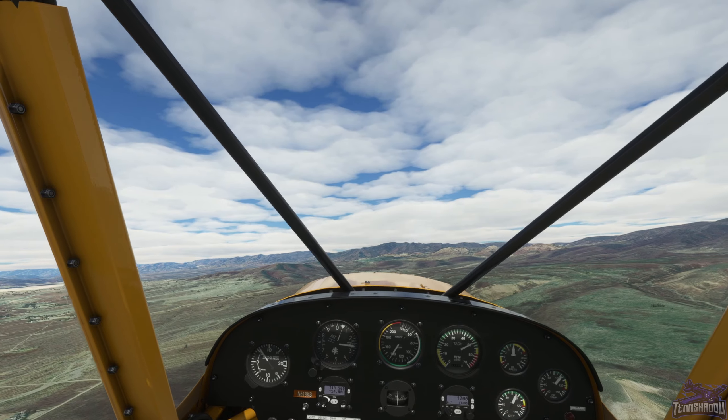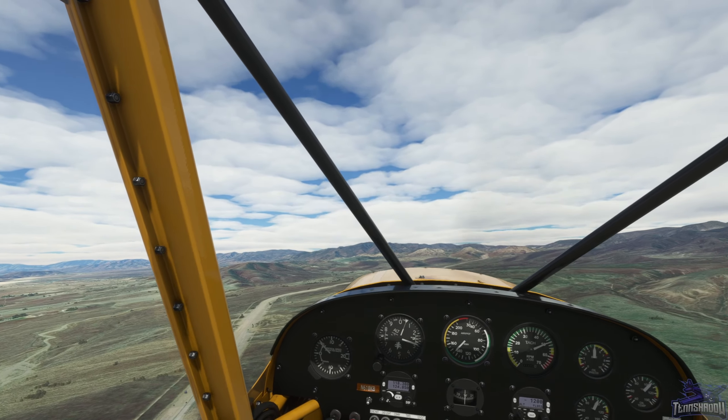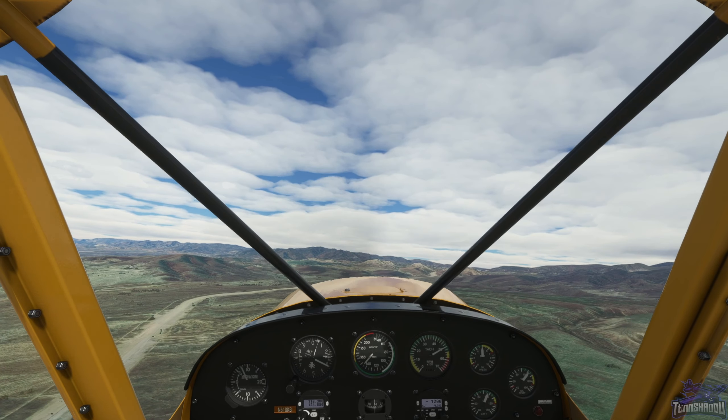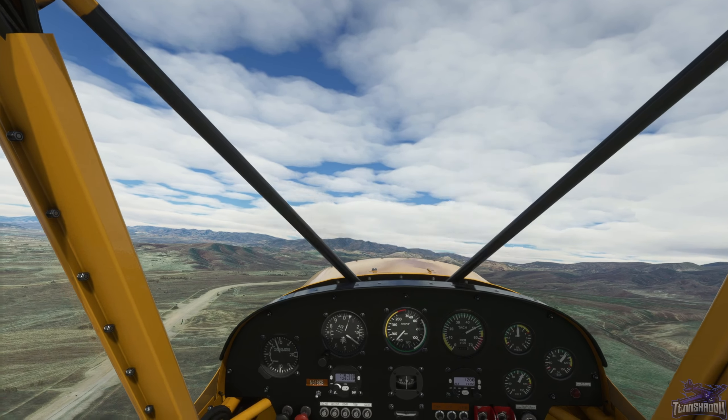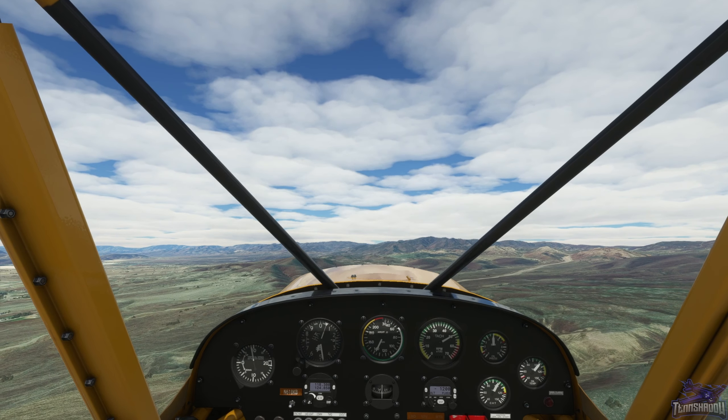Scooting over just a little bit so I can visually see the road. I hope everybody's been doing well - it's been a long time since I've made any content.